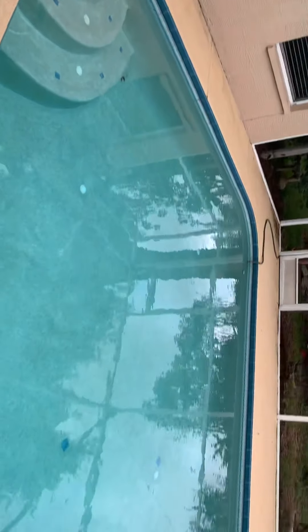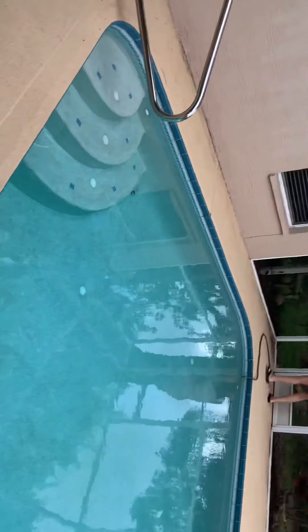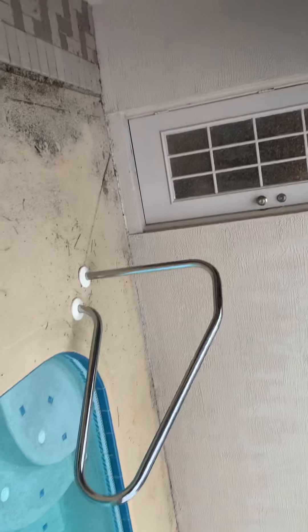Good sized pool — bigger than what I usually see when it comes to pools.